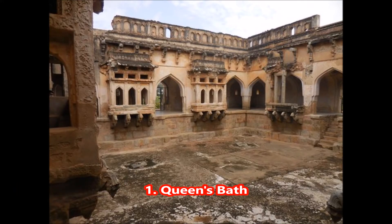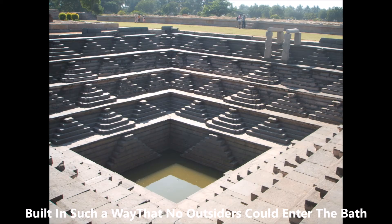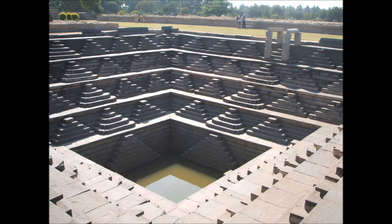1. Queen's Bath, a part of the royal enclosure. This aquatic enclosure was the royal bath during the times of the Vijayanagara empire. It was built in such a way that no outsiders could enter the bath, and has lost much to ruins to date.